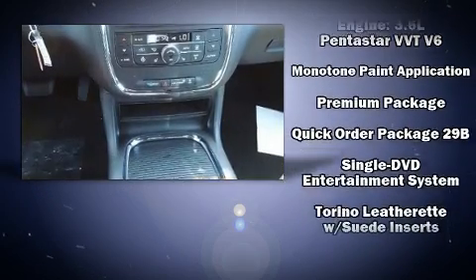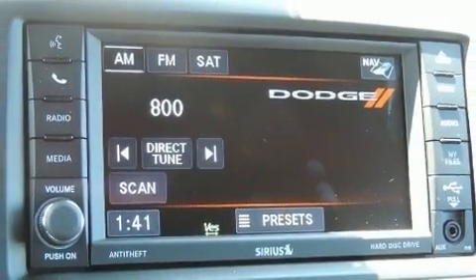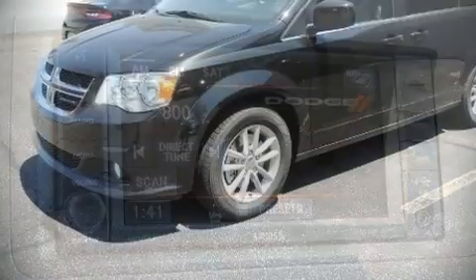For added security, Dynamic Stability Control supplements the drivetrain. Our experienced sales staff is eager to share its knowledge and enthusiasm with you. We are here to help you.